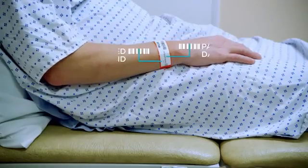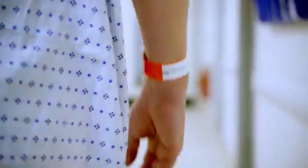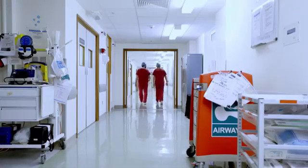GS1 standards let us achieve so much more. We've increased patient safety through the use of barcoded wristbands, so we can be sure that they get the right treatment at the right place and at the right time. GS1 standards mean we can link the medicines and instruments we use as well as the procedures that we follow to individual patients. This lets us accurately measure the resources consumed, then use this information to improve efficiency and work out what's best for each patient.